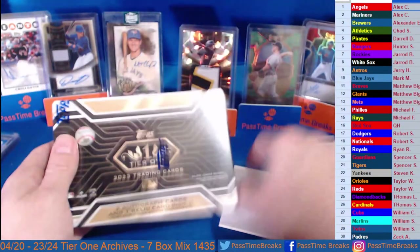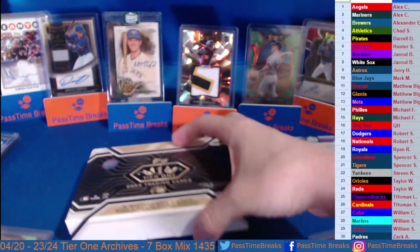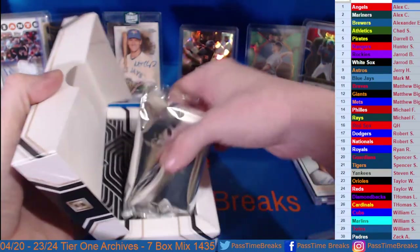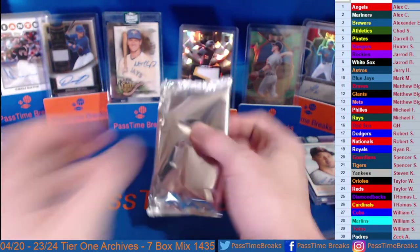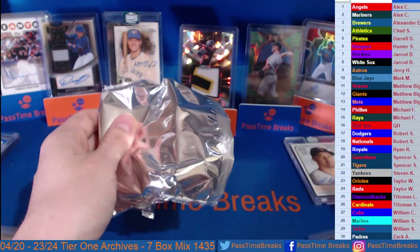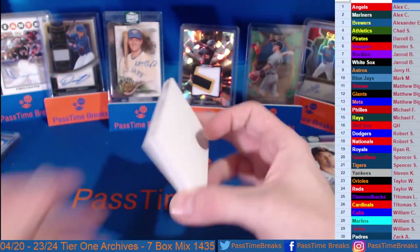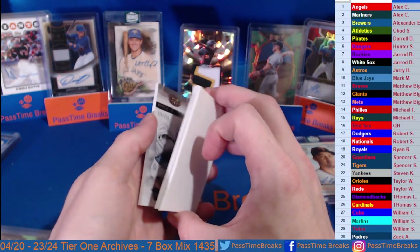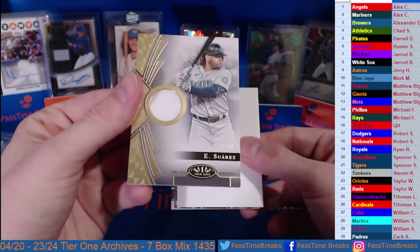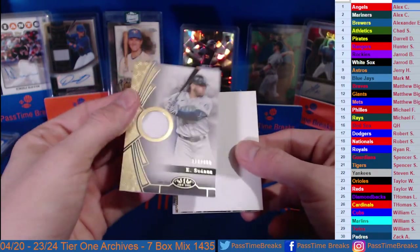And our last box of the break — Tier One. One pack, three cards per pack. Short and sweet one today. I'm gonna check where our relics are at — relic's on the bag, so we'll go from the back first. Eduardo Suarez, 318 out of 400 — there's a Mariners hit, game-used mem on the Suarez.